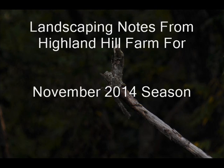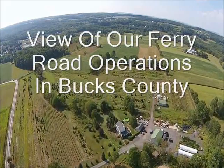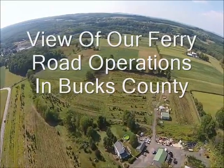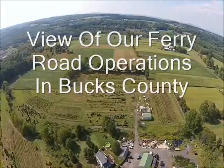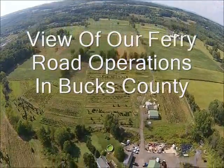Planting in November can be a good idea. It really depends on the weather. If we have a cold fall and the ground freezes, I would recommend waiting. If we have a warm fall and the ground does not freeze, it would be advantageous to plant spruces. It all depends on the weather past November.